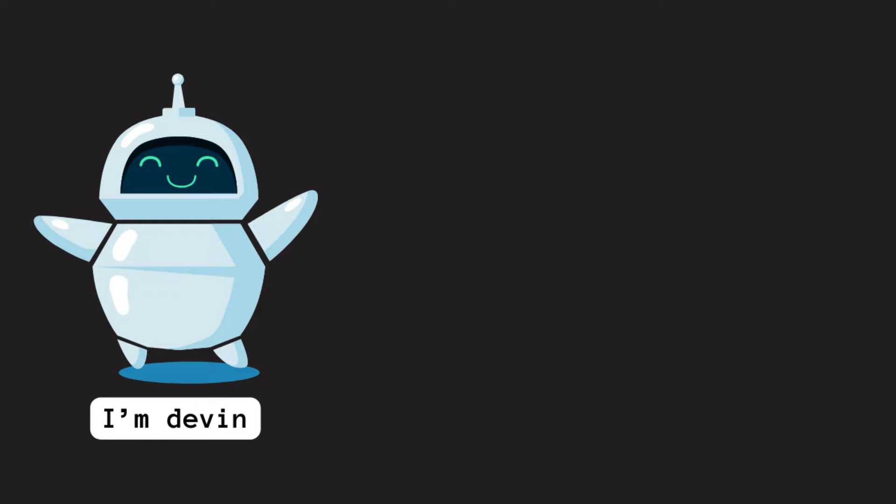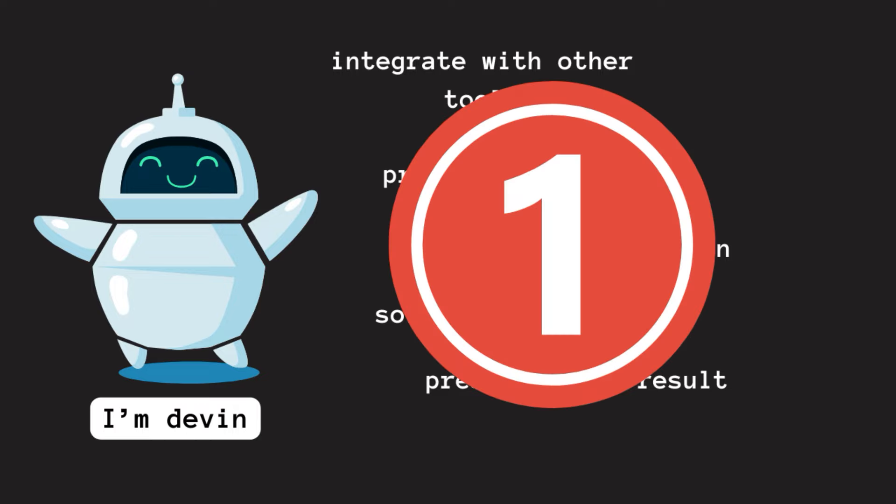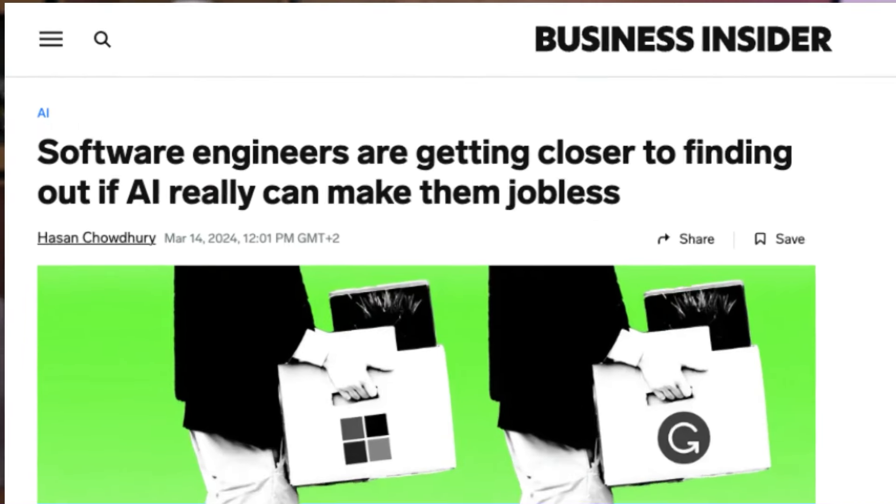This is impressive, hands down. The integration with other tools, the fact that it processes your request, develops a plan, solves issues, and presents a final product in one request is amazing. Back to the question of whether Devin will steal all our programming jobs — which a lot of news agencies seem to think it will. For a junior developer, it is hard to get in because there's already a lot of competition from other unemployed people wanting to start coding careers, and then there's AI coming in as well.